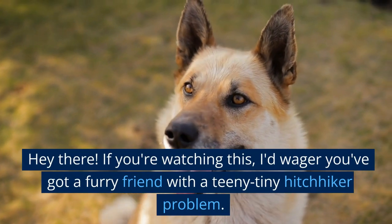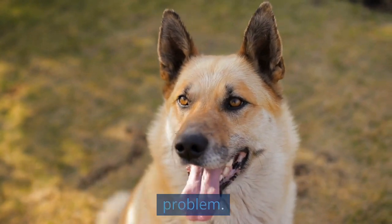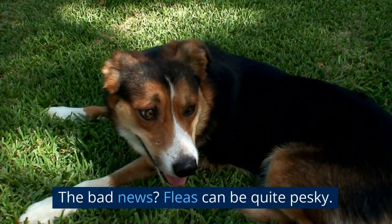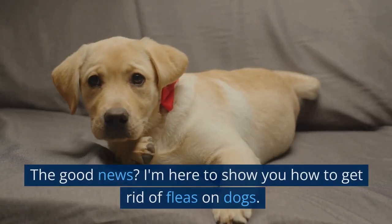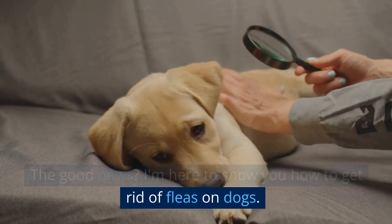Hey there. If you're watching this, I'd wager you've got a furry friend with a teeny tiny hitchhiker problem. Yeah, I'm talking about fleas. The bad news? Fleas can be quite pesky. The good news? I'm here to show you how to get rid of fleas on dogs.